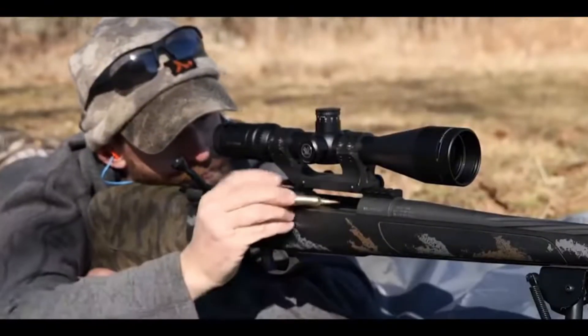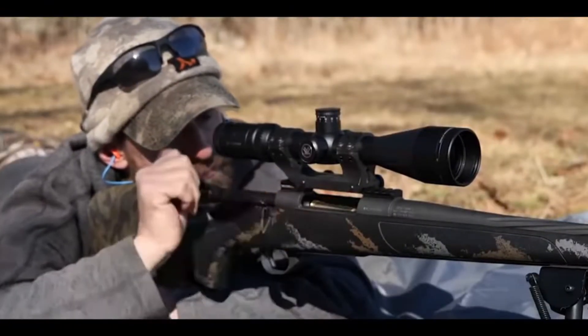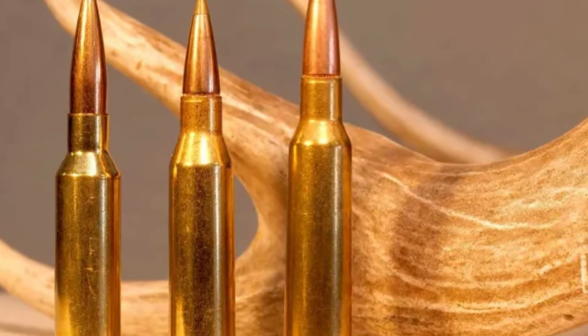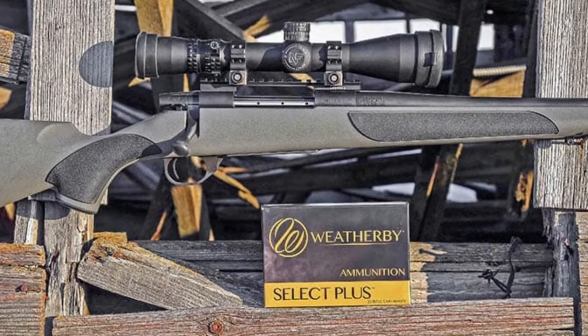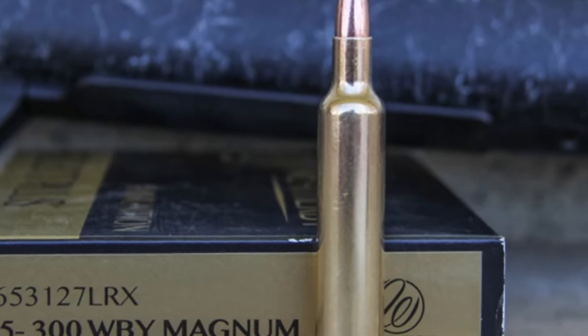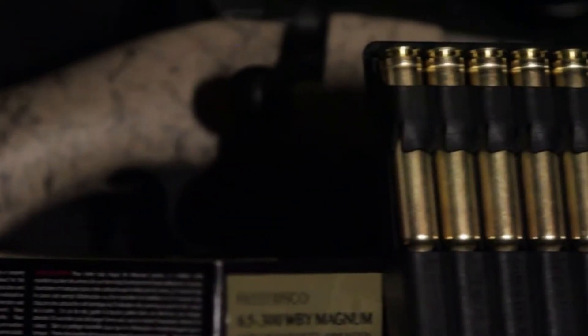When the engineers at Weatherby released this monster in 2016, they did not just want to break records — they wanted to shatter them. They took the massive, cavernous case of the 300 Weatherby Magnum and necked it down to hold a sleek .264-inch projectile. This is not merely engineering. This is ballistic insanity.